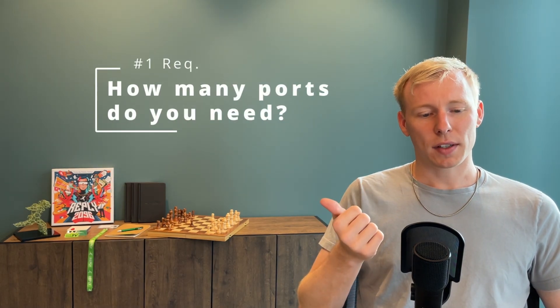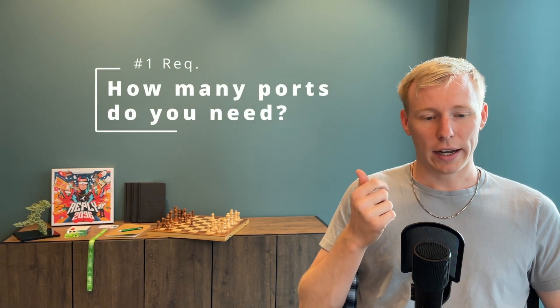First, how many ports are required on the network and what kind of ports are required? Do you need 10G SFP+ ports? Do you need 40G ports? How many copper ports do you need? Do you actually need copper ports? The required ports will already narrow down your choice quite heavily depending on your requirements.